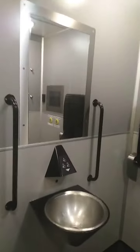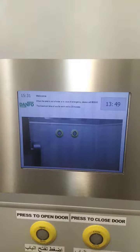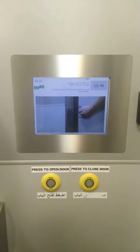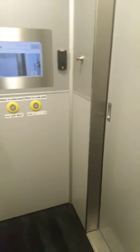This is Al Alain bus station. You're gonna find this here. Just see the instructions over here — they are giving instructions in Arabic. This is how it looks like.